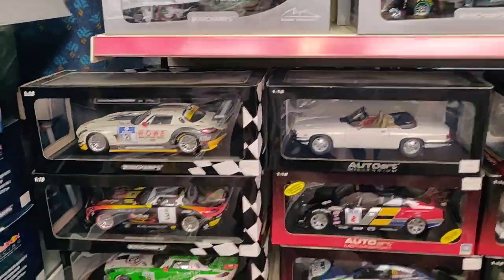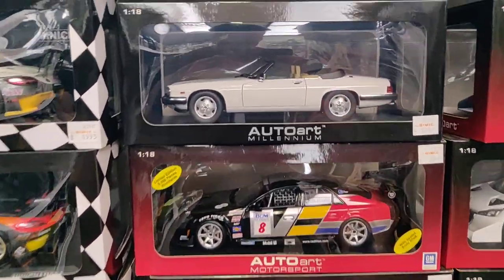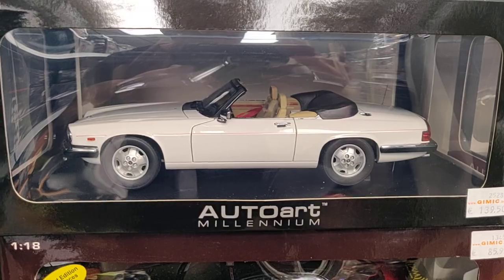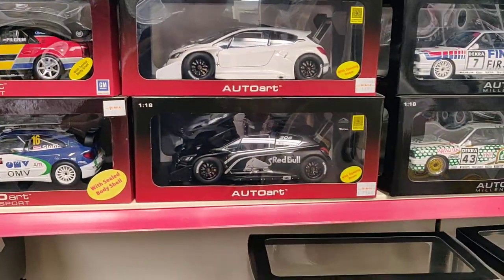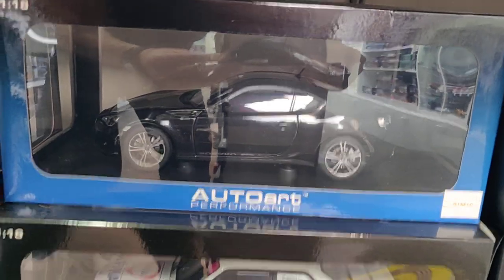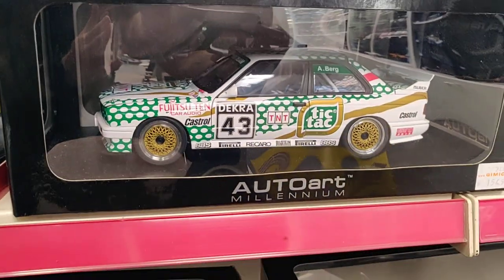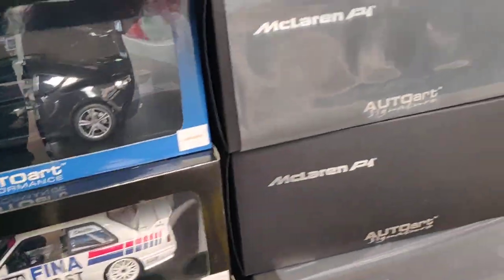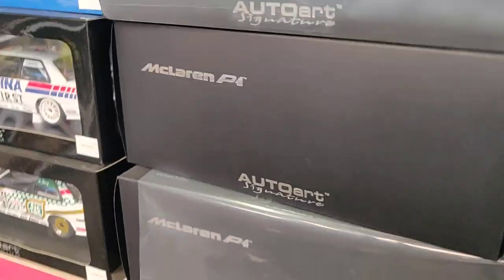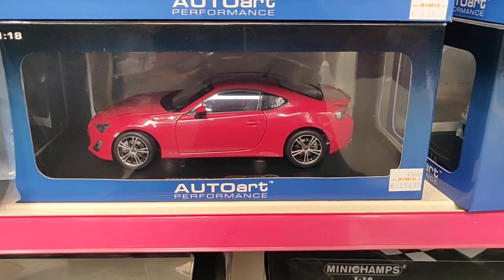Let's go — yes, nice. Jack from Auto Art. Oh, oh, oh — McLaren P1 from Auto Art. Is it possible to see it? No, it's not.